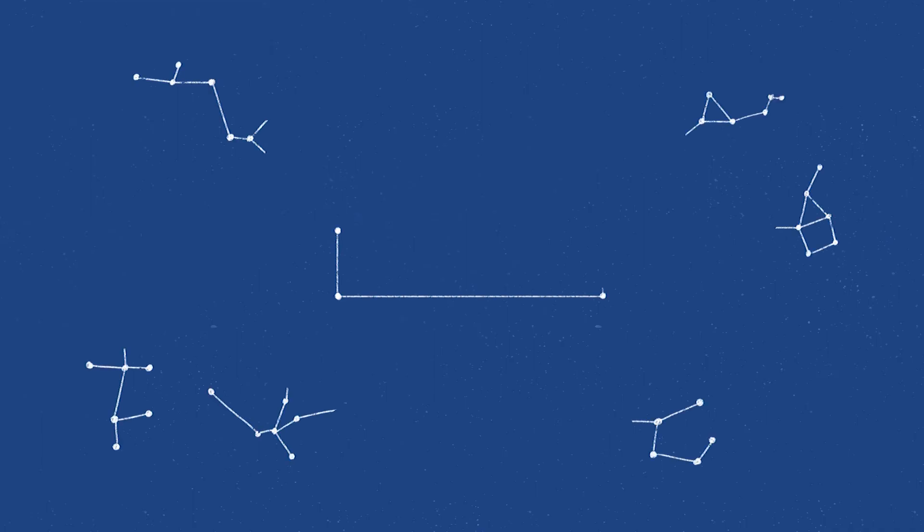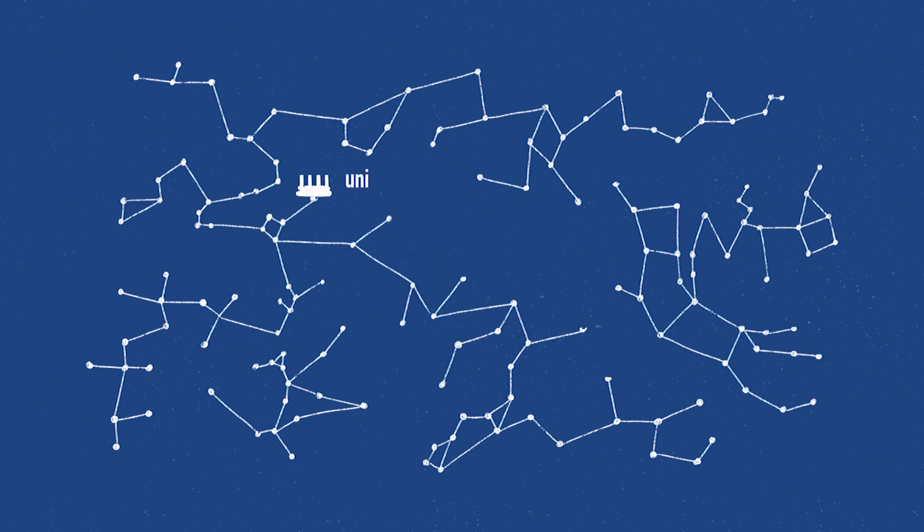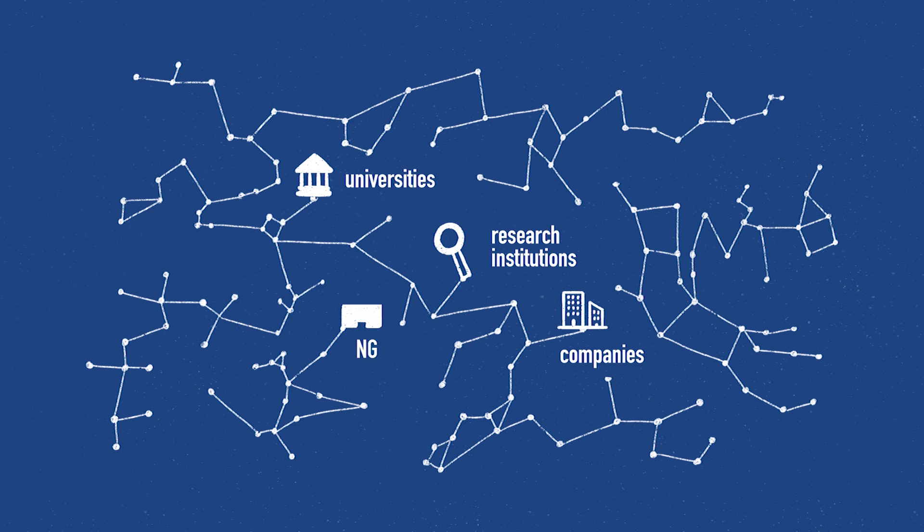We are a constellation of international partners consisting of universities, research institutions, companies, NGOs, water utilities and municipalities. And we are on a mission.